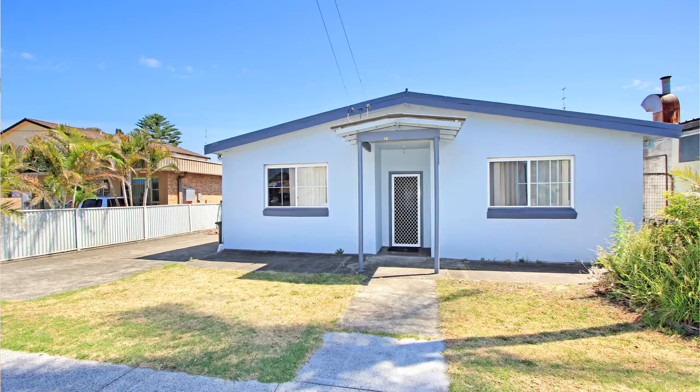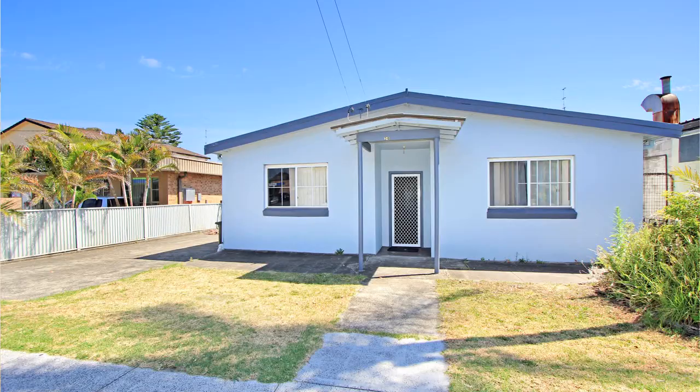Well, here I am at beautiful Wanoona Beach — the sun, the surf and the sand. But don't get too excited. This ain't about an extravagant beach house, rather an ugly duckling with some unique potential.